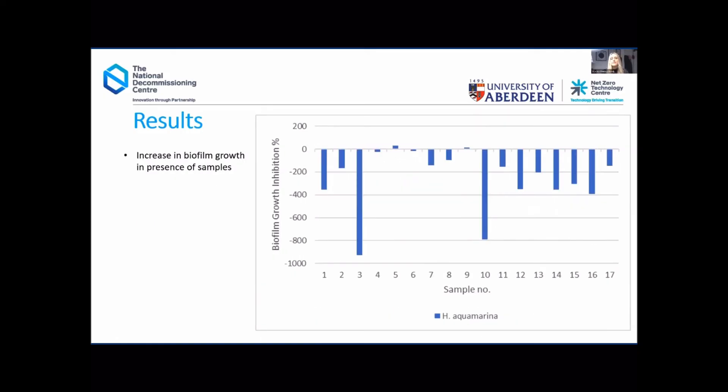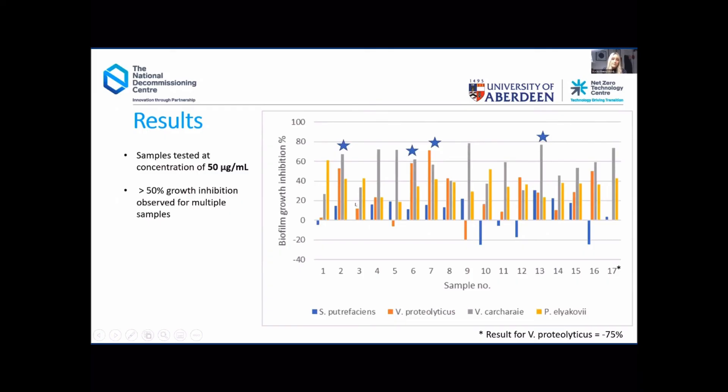However, you may have noticed I only mentioned four of the bacterial species on the previous slide. Here are the results for Halomonas aquamarina, which are confusing to say the least. Along the axis we have biofilm growth inhibition percentage, and across the majority of samples we have negative growth — meaning that in the presence of the samples the biofilms are actually growing more. At this stage we don't really understand why this is. We initially put it down to sugars and fatty acids in the crude extracts perhaps promoting biofilm growth for Halomonas aquamarina, but this is something we need to investigate further to get clarity on why we see this effect for one species while in the others we see nice biofilm growth inhibition.